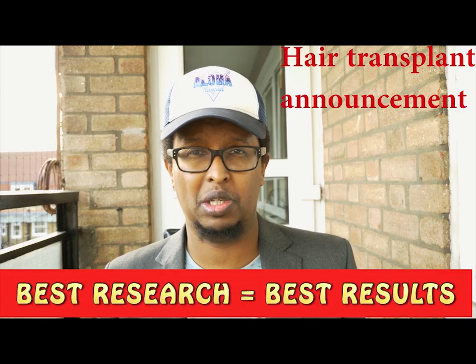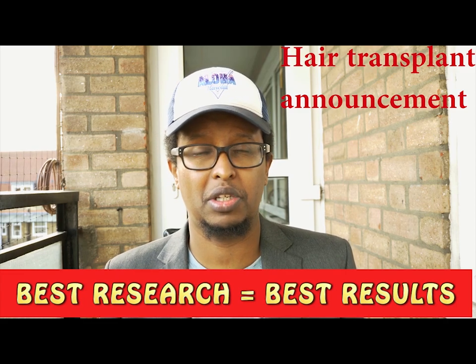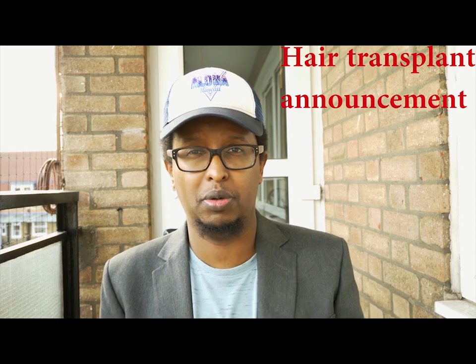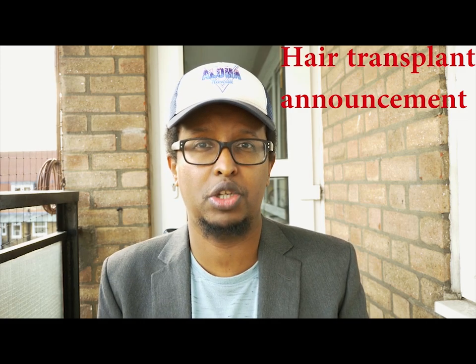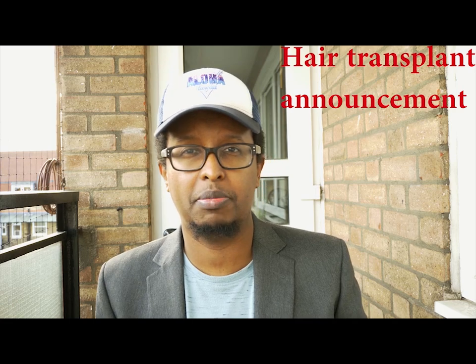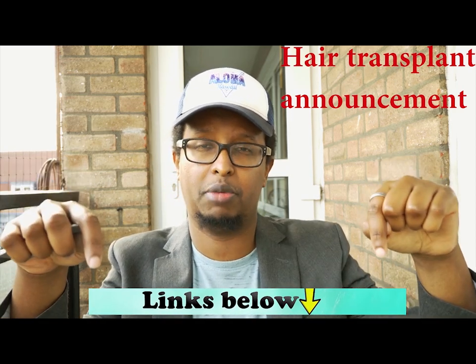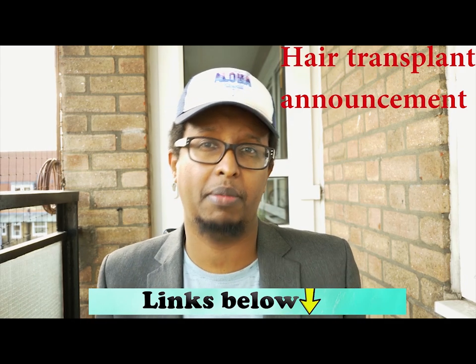A quick announcement: the people who do the best research end up with the best results. I've been in the industry for more than 10 years and this is something I've noticed. To help you get the best hair transplant results, I've put together a package of information, tips, and tricks using my insider knowledge, and I've left the links in the description below.